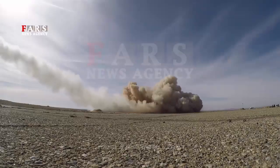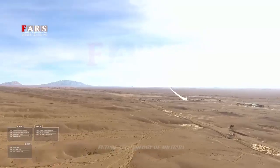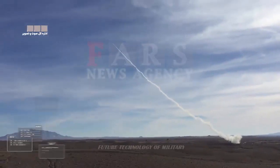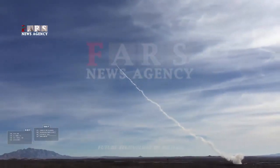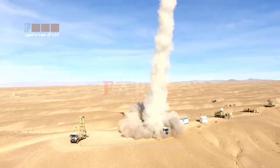Sayyid-2 is an upgraded version and enjoys higher precision, range, and destruction power compared with its previous version. Iran announced in August 2013 that it has used the latest home-made missile production, Sayyid-2, in its sophisticated S-200 anti-aircraft system.